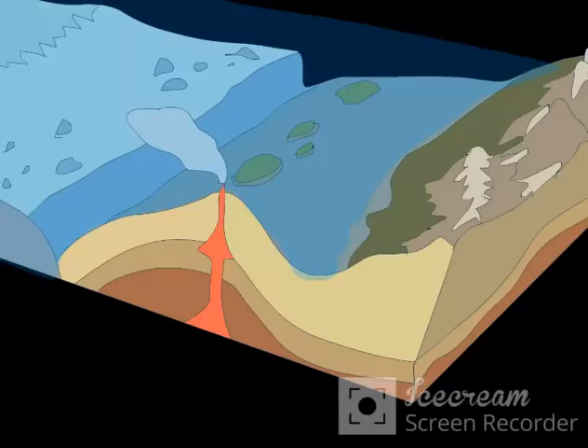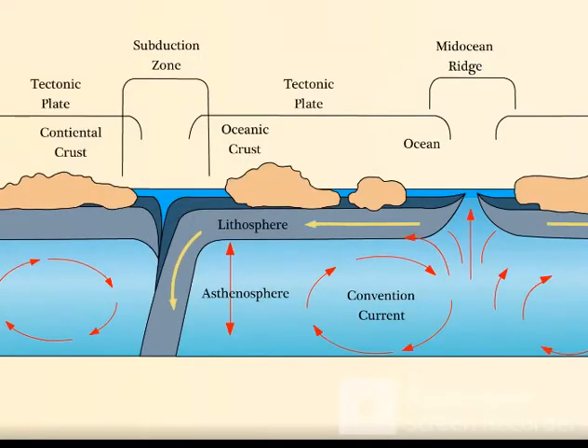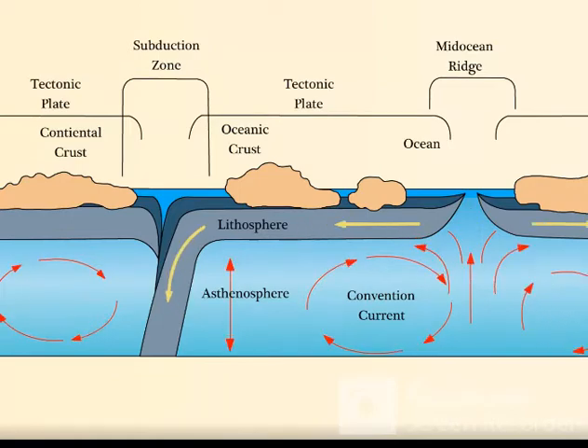Heat from the core of the earth rises and sets off gigantic convection cells in the mantle. These rising currents of heated magma cause the tectonic plates floating on the asthenosphere to move around.